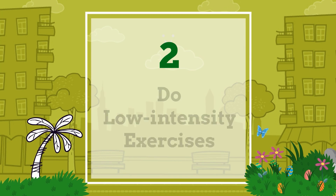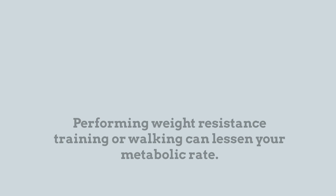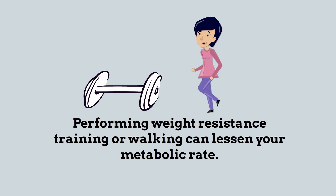Number two: do low-intensity exercises. Performing weight resistance training or walking can decrease your metabolic rate.